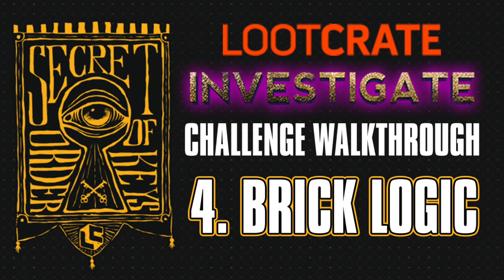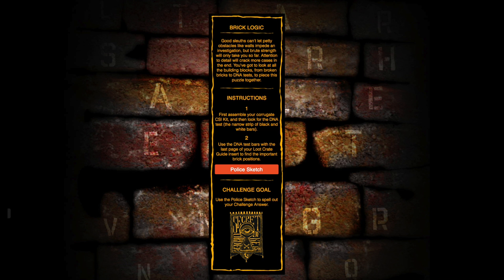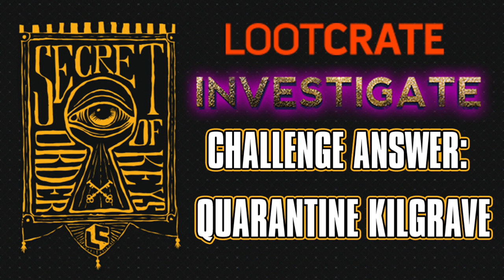Challenge number four was Brick Logic. This was using the Jessica Jones Q-Fig, but mostly just the clues left inside the booklet inside the crate. Solve the letters with the numbers on the bricks and you're going to get quarantine killgrave.